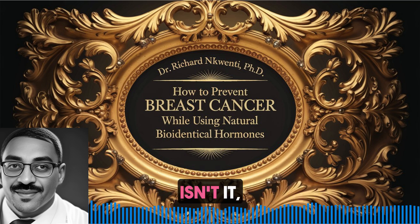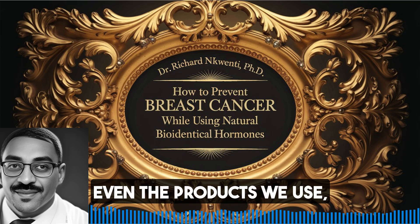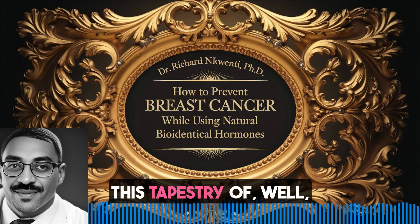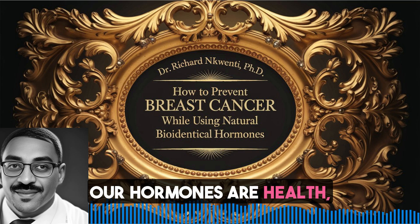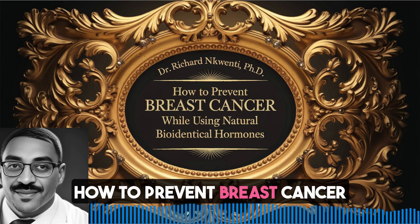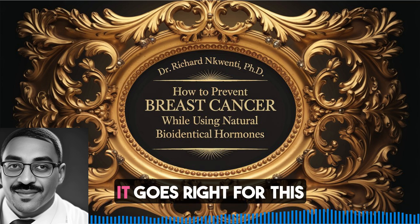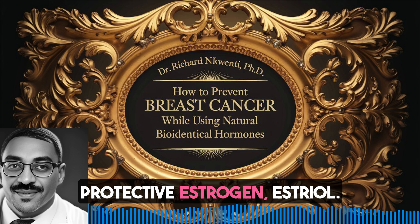It is fascinating how all these choices - the food we eat, even the products we use - they all kind of factor in. They're all weaving this tapestry of our hormones, our health, everything. And speaking of hormones, this book, 'How to Prevent Breast Cancer while using natural bioidentical hormones,' it goes right for this protective estrogen, estriol.